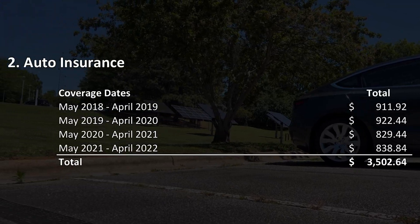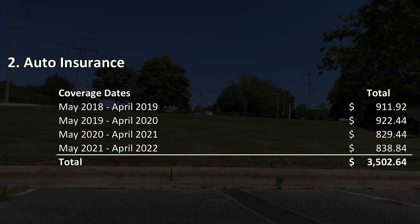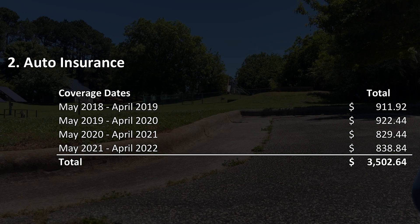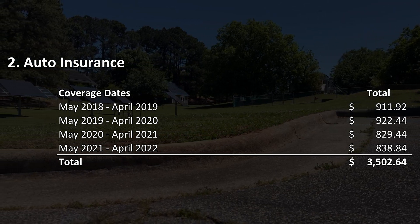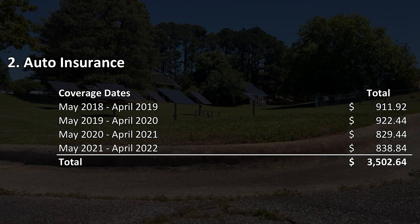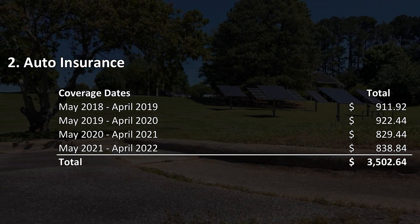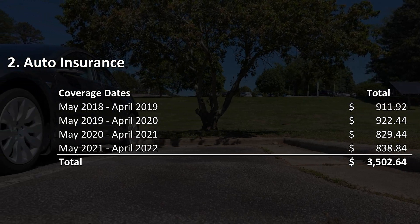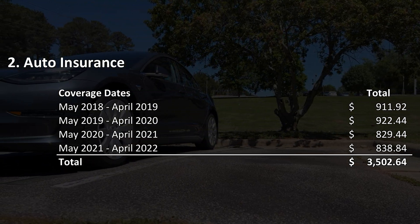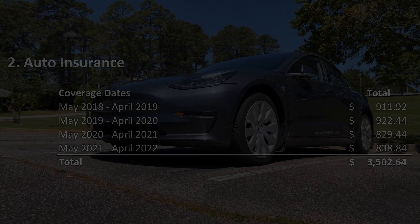Auto insurance is fairly straightforward. Here are the payments I made for each of the four years, a total of $3,502.64. The price going down is pretty normal since the value of the car usually also goes down during this period of time. Sometimes there's an offset by increasing insurance costs in general. It's always a good idea to shop around for auto insurance every year or two to make sure you're getting the best price.